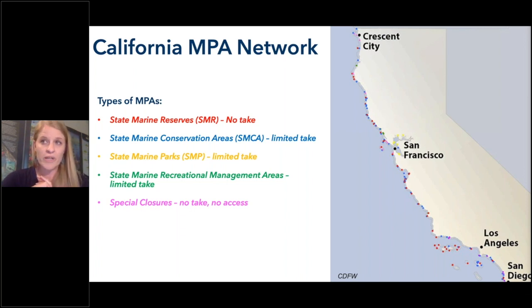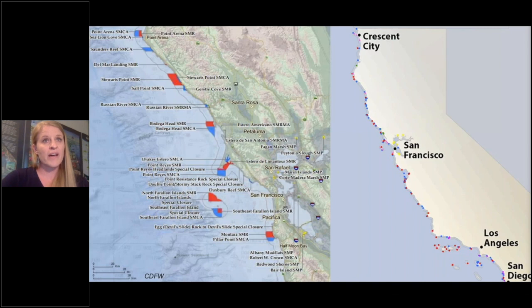We have 124 MPAs in California, covering 852 square miles or 16 percent of our coast. These were established through a collaborative regional public stakeholder process. We have no-take reserves, limited-take reserves, and in northern California a few special closures which are no-take and no-access, restricted to special bird nesting sites. All MPAs are open for public recreation and access with the exception of special closures. The red areas on the map are State Marine Reserves that do not allow extractive use, and blue areas are State Marine Conservation Areas. If you are planning on fishing, please verify the exact regulations — don't rely on this presentation.